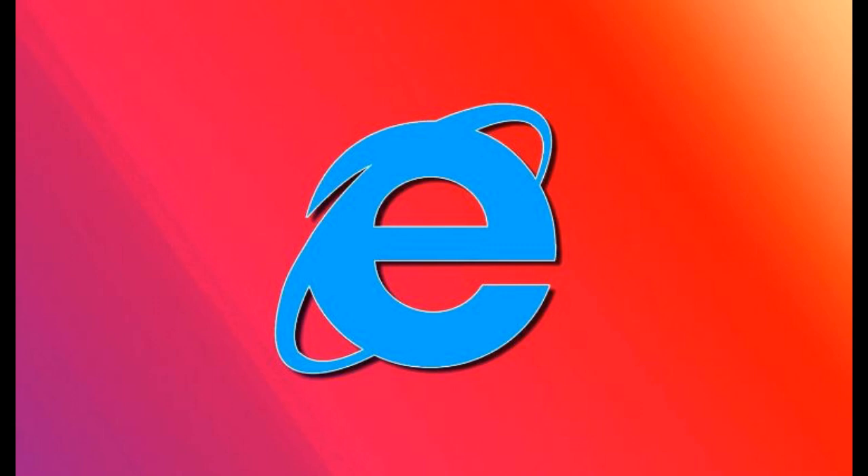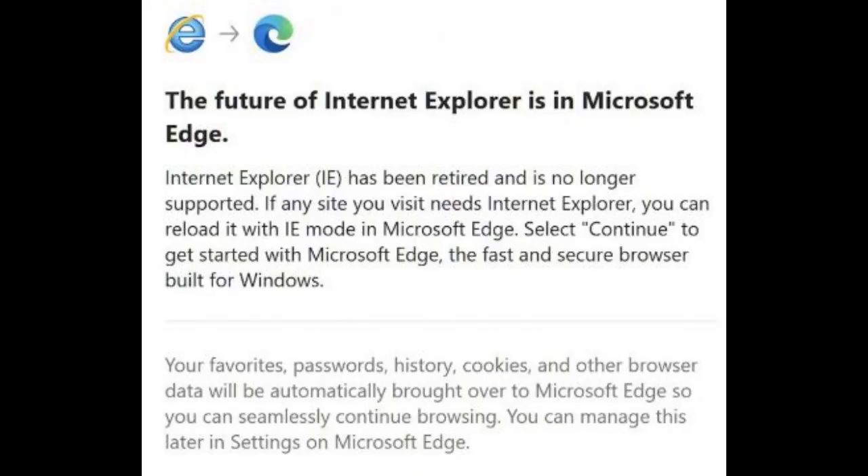After the Microsoft Edge update that removes IE 11 is installed, users will be told that Internet Explorer has been retired and is no longer supported. If any site you visit needs Internet Explorer, you can reload it with IE mode in Microsoft Edge. Select Continue to get started with Microsoft Edge, the fast and secure browser built for Windows. Your favorites, passwords, history, cookies, and other browser data will be automatically brought over to Microsoft Edge so you can seamlessly continue browsing. You can manage this later in settings on Microsoft Edge, the notification adds.